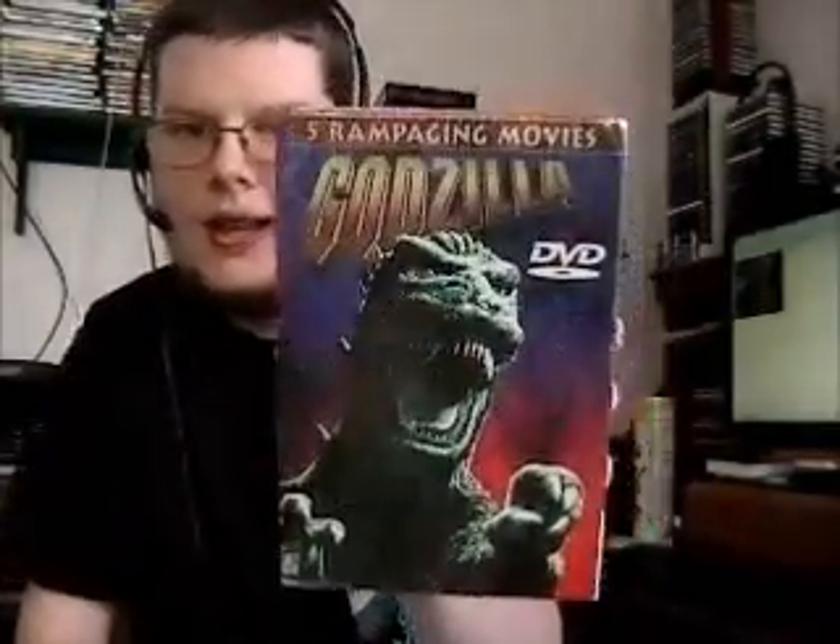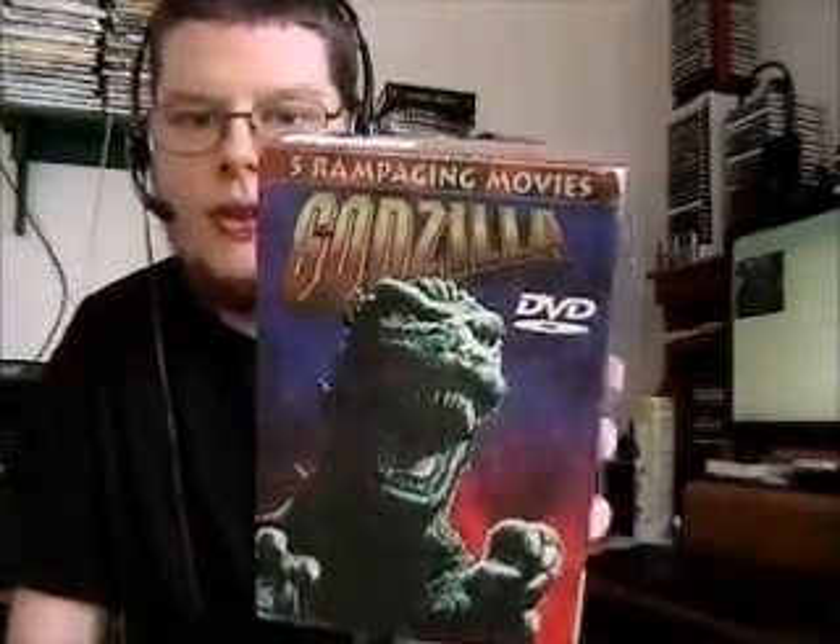It's the Godzilla 5 Rampaging Movies collection. This was released by Scimitar — yep, Scimitar. It's kind of like the set that Classic Media put out — that first set, not the second set — with the Japanese version and all the special features. Although I believe this does have some special features if you pop the DVD into your computer's disk drive.